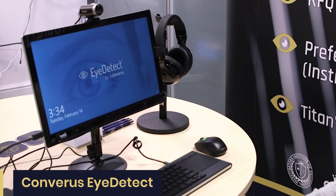Converus developed iDetect in 2014 and since that date it has been developed further and is a brilliant piece of software for truth validation. iDetect is purely a piece of software with two cameras which monitors the dilation of the pupils. It is very accurate — as accurate as polygraph — and takes only 25 minutes.